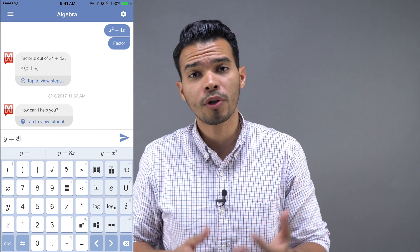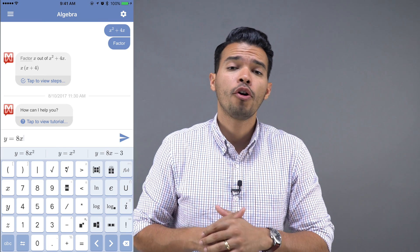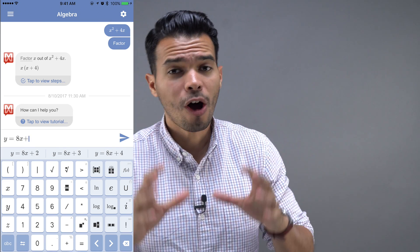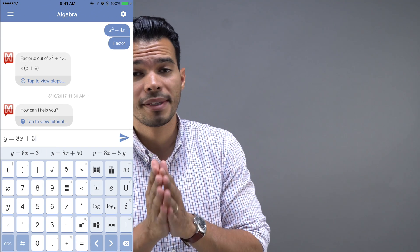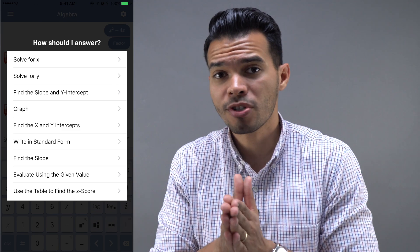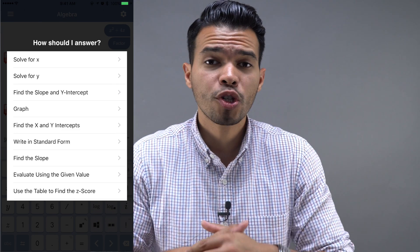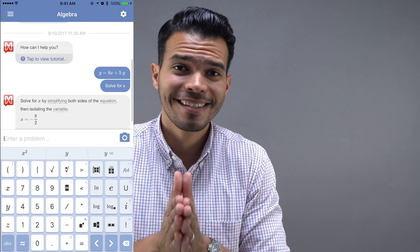It all depends on what you want — if you need algebra, geometry, etc., you'll pay a different fee, or you can pay for the whole year. Although this app gives you all the answers, I don't recommend cheating or using it just to get the answers — you actually need to learn it. This is just to help you understand better by looking at the steps or seeing the answer and figuring out the steps yourself. If you're having issues with math, check this app out — it's going to save you a ton of time.